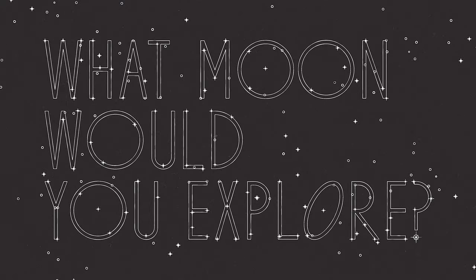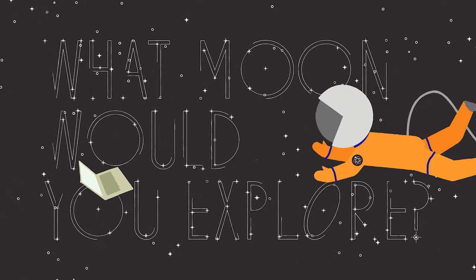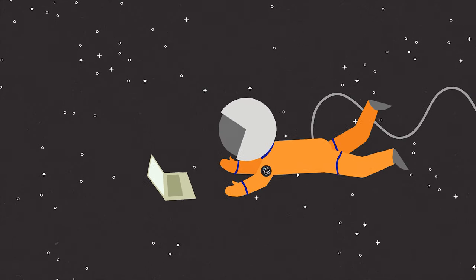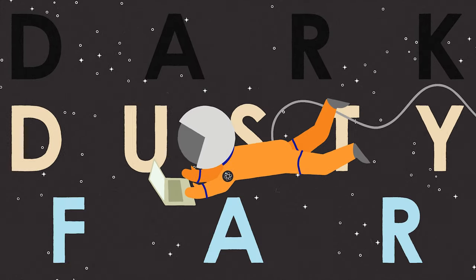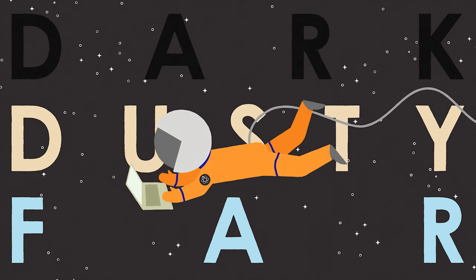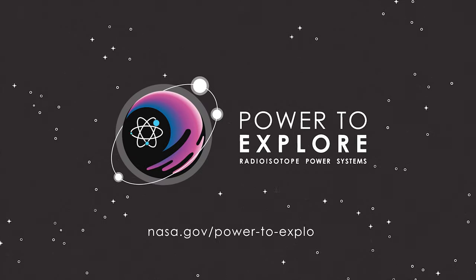Now, NASA wants to know what moon you would explore. We're challenging K-12 students to dream up an RPS-powered mission to a dark, dusty, or faraway moon. In your entry, share what you'd explore, and how your unique skills will help achieve mission success.